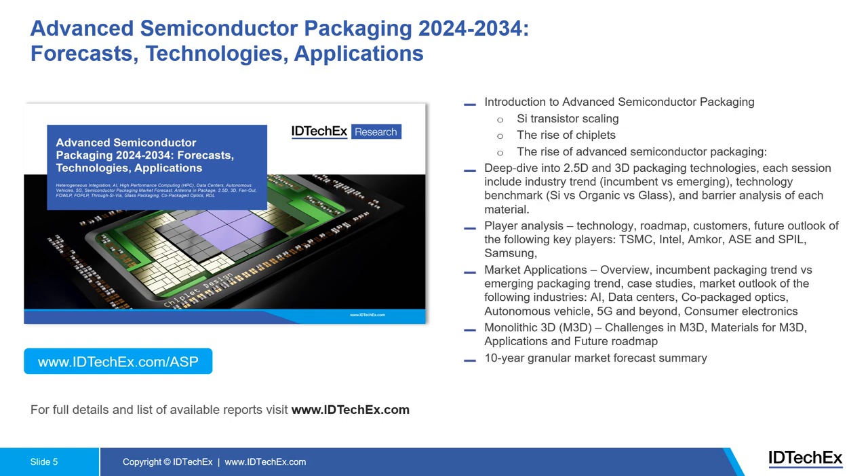Next, we move on to the market application overview, providing a detailed overview of critical markets including high-performance computing, AI, HPC, co-packaged optics, autonomous vehicles, 5G, and consumer electronics, with several case studies. We also discuss beyond current advanced semiconductor packaging — moving into futuristic monolithic 3D, covering challenges, key materials, applications, and the future roadmap.